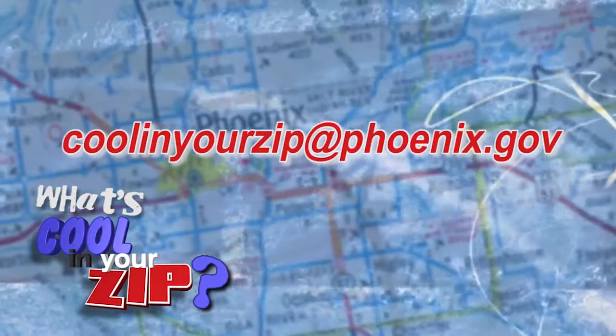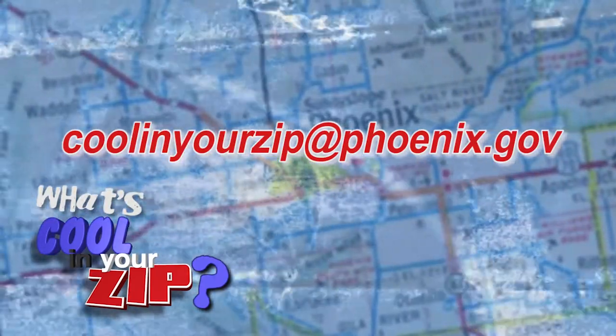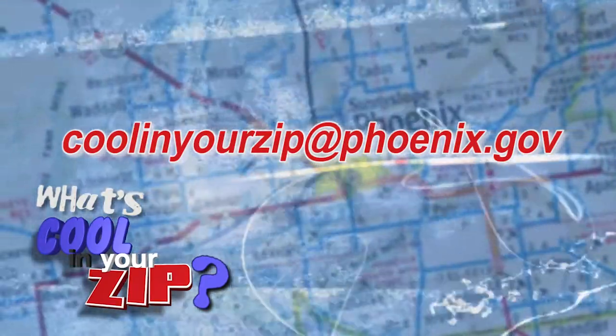We want to know what's cool in your zip. Email us your cool places with the Phoenix zip code at CoolingYourZip@Phoenix.gov.